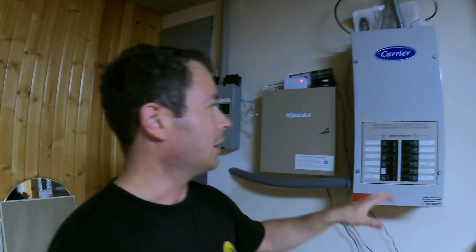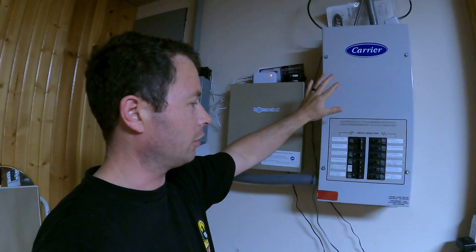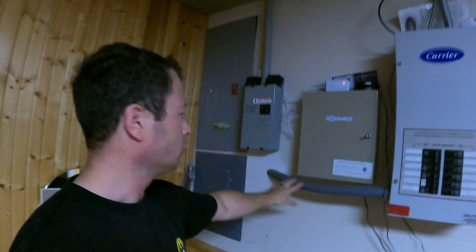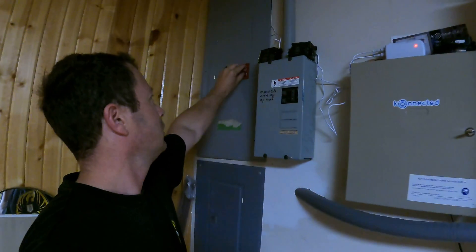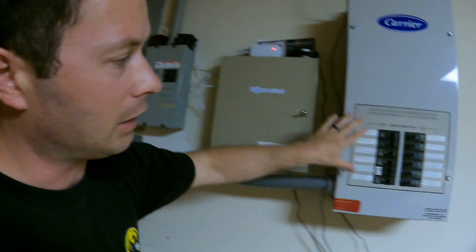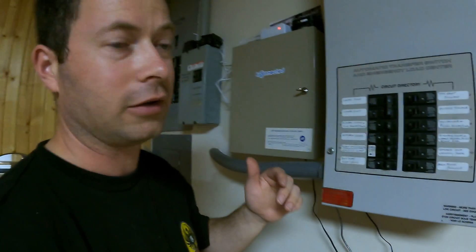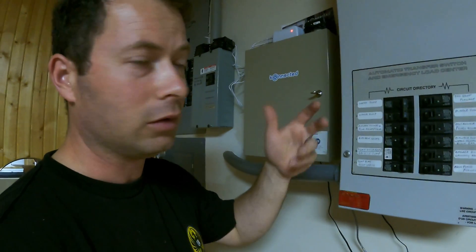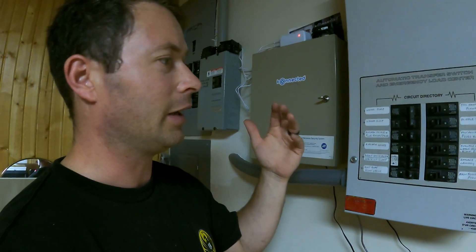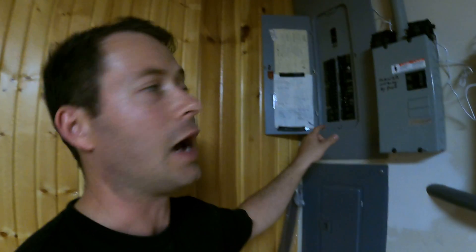Now I'm in the basement. Here is my automatic transfer panel — it's a Carrier, really the same thing as a Generac backup generator panel. It has a 70-amp breaker that feeds it, and then it has a lot of backup circuits — the critical stuff like your water pump, well, sump pump, kitchen lights, microwave, and heat. That kind of stuff is all powered through here, but the rest of my circuits are not.